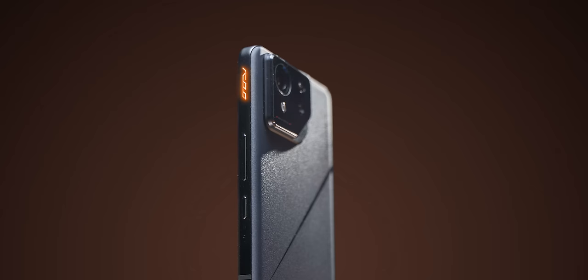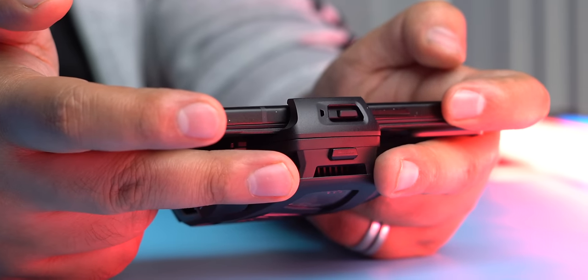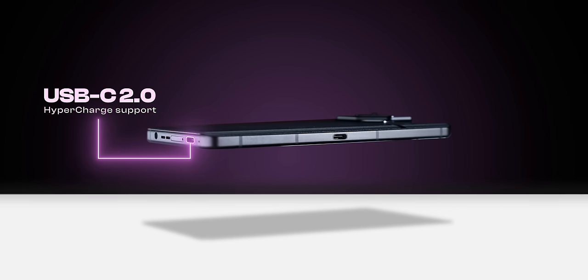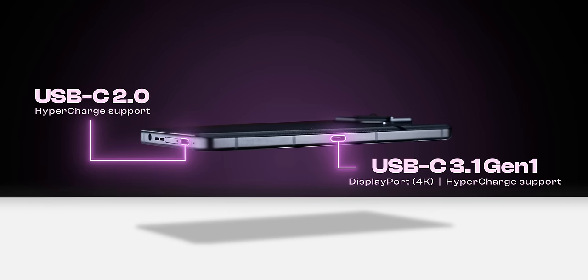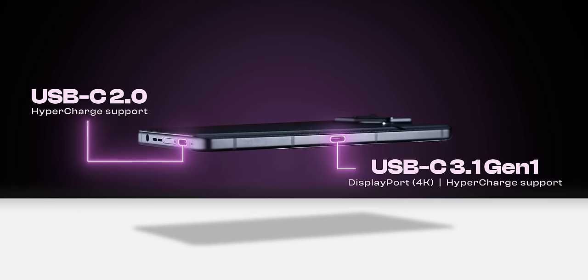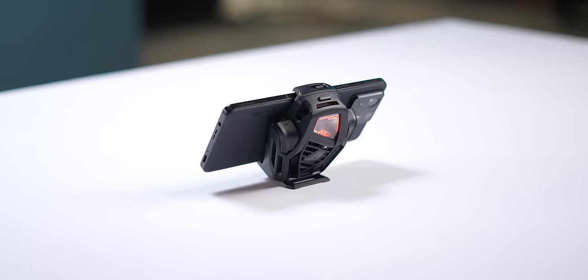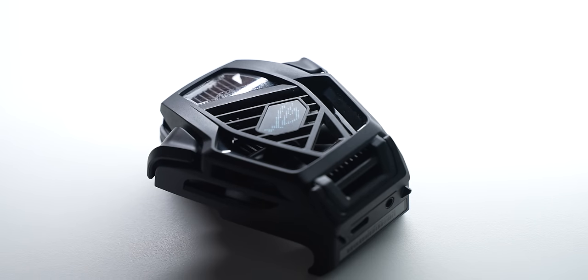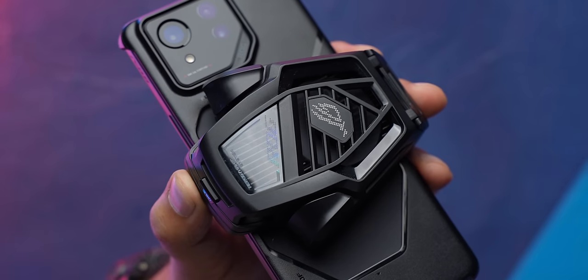This new design doesn't really compromise the cool ROG Phone features. The ROG Phone 8 Pro has the air triggers on top — they're slightly bigger now and remain super responsive with amazing haptics in games. There's still the dual USB-C ports: the bottom one is a USB-C 2.0 port with hypercharge support, and the second one on the side is a faster USB-C 3.1 Gen 1 port with 4K DisplayPort support, hypercharge support, and these ports still support pass-through charging. This port also supports the new AeroActive Cooler X, which is smaller and lighter, with a larger cooling chip and improved efficiency.